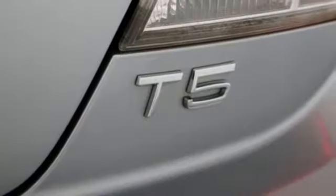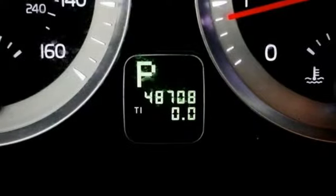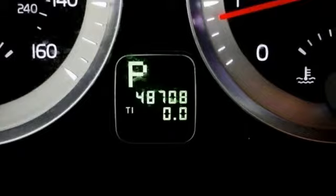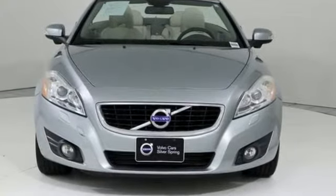The retractable hardtop is supported by a large rear windshield, which provides improved visibility over the original. Built to make your life easier, safer, and better. It's the Volvo way. Experience it for yourself today.